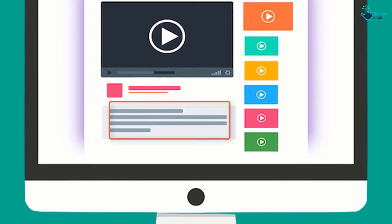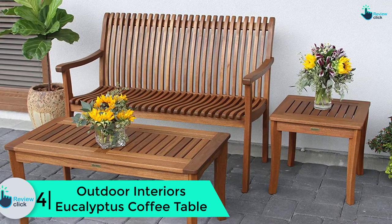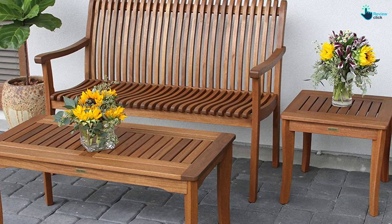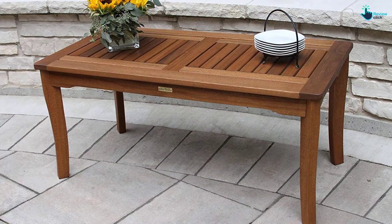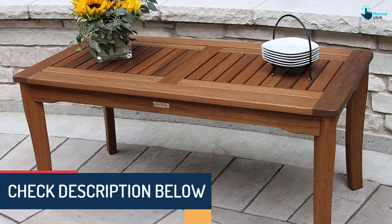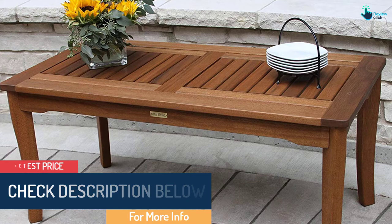Moving on at number 4, we have the Outdoor Interiors Eucalyptus Coffee Table. Their outdoor mission is to provide space-saving innovative designs utilizing beautiful, sustainable hardwoods alongside a variety of combined materials. Using excellent hardwoods, its remarkable style and toughness can make your patio the envy of the neighborhood. Eucalyptus is increasingly popular — a thick hardwood valued for its durability, strength, and weathering attributes across all weather conditions.